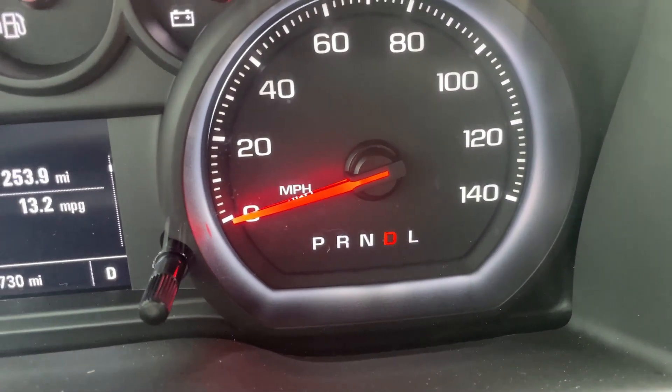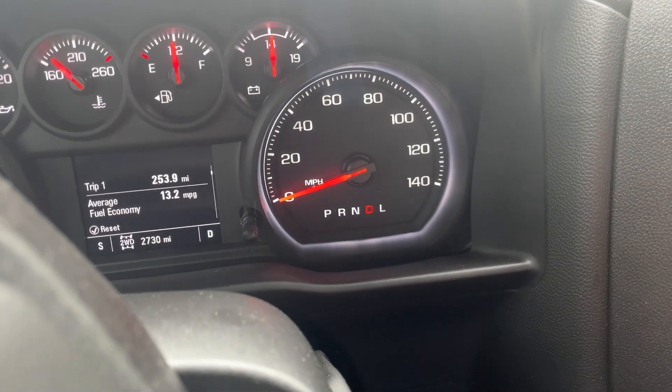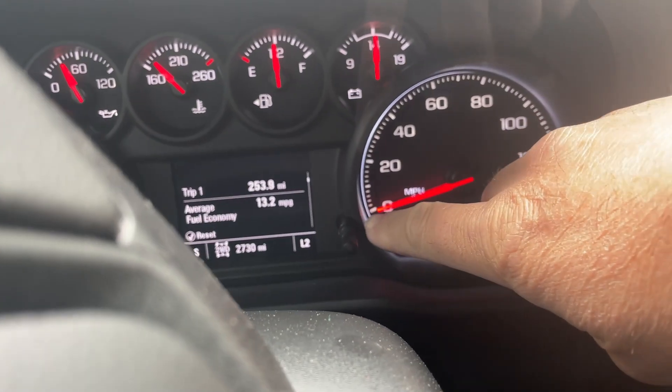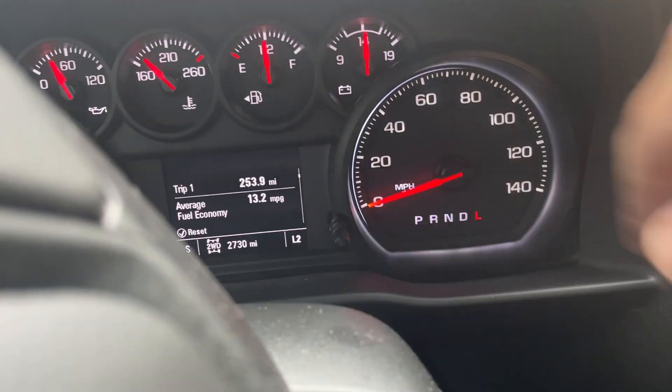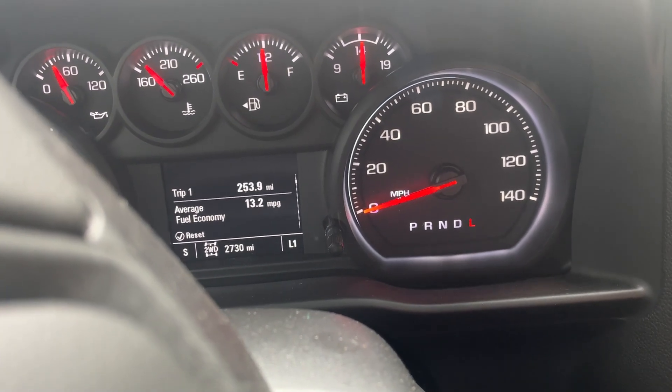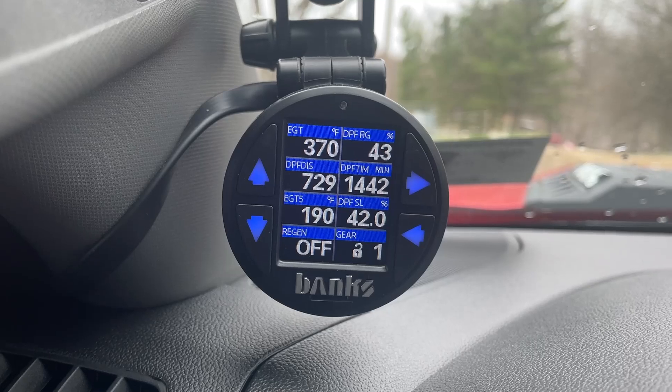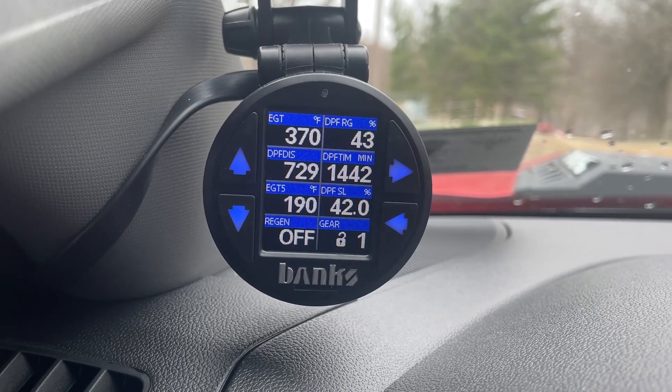The truck itself is in drive, but I can pull the shift lever down to low. You can see here in the corner it says it's in L2, but I can manually push that down to L1. And you can see now that the transmission shifts down to first gear.